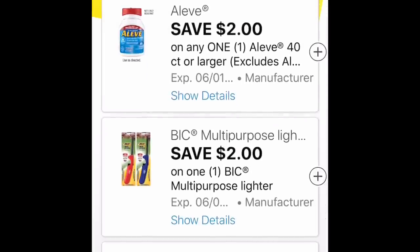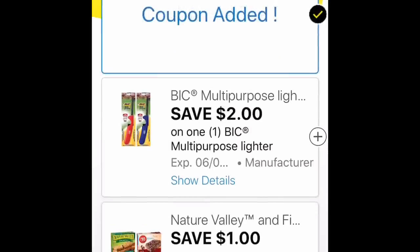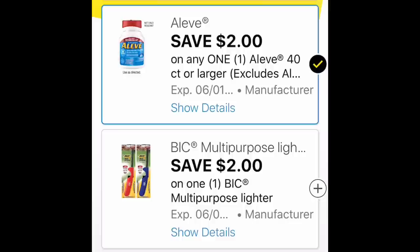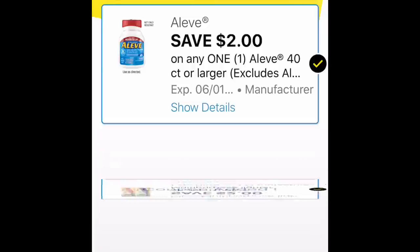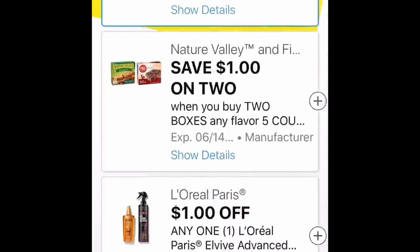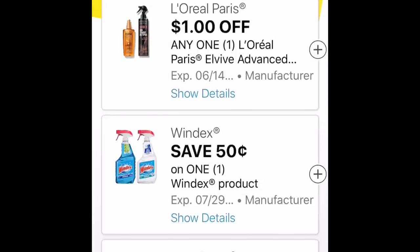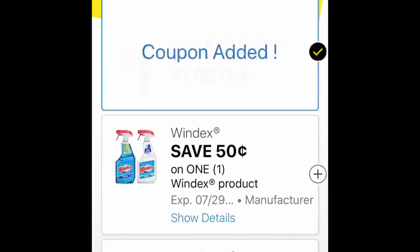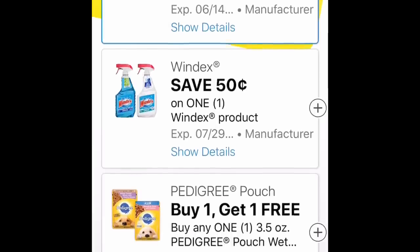$2 off Aleve 40 count or more. Now if you look at the back of Aleve and the back of Aleve Back and Muscle, the ingredients are identical — there is no difference. So definitely just get the Back and Muscle unless you would like to get more than one. Know that they're the same product; it's just the Back and Muscle coupon is much better.